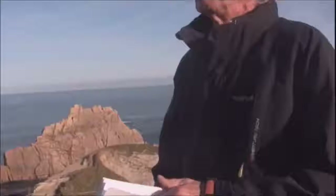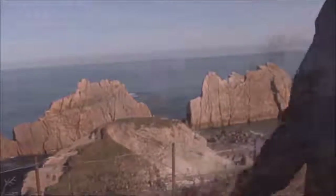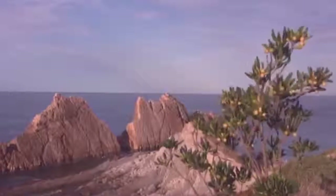We want to observe in this area near Santander, which is a natural park, the geological formations that are really spectacular, that have given origin to the name of Costa Quebrada.